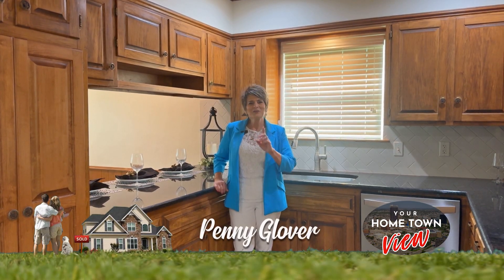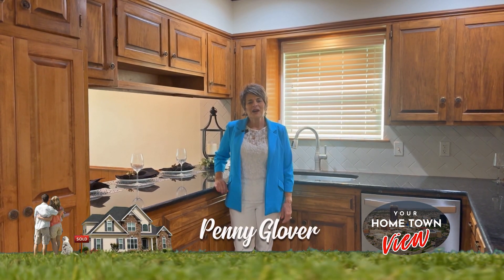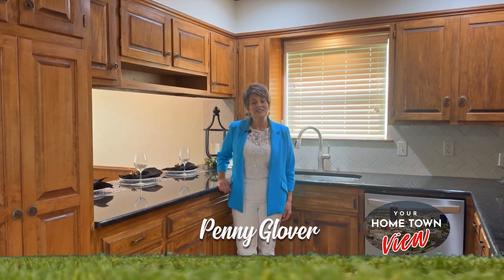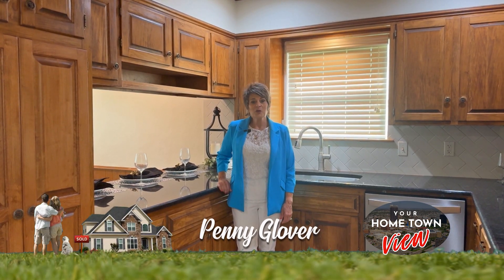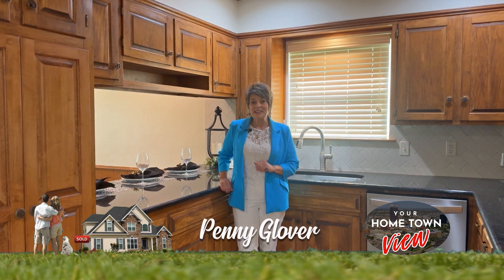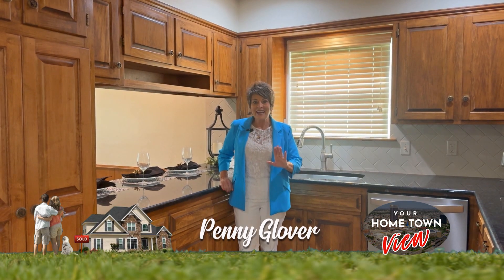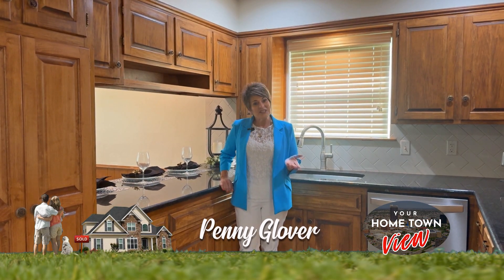Hi, I'm Penny. Welcome to Your Hometown View. What a great time to be buying a home. Listen to Dave Ramsey — he says buy the home, date the rate. If you need information on incredible lenders, give any one of us a call and we'll be glad to help you out with that. Enjoy the show.